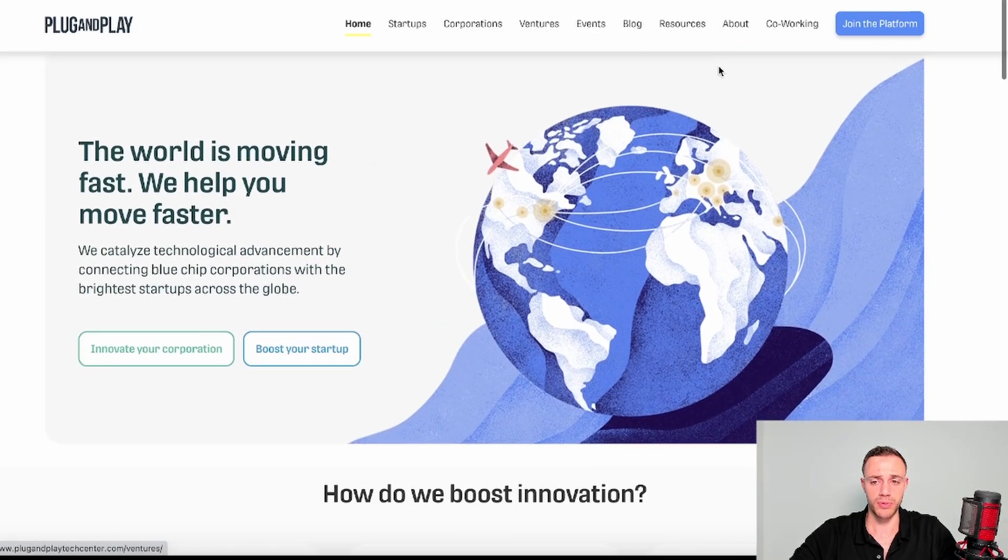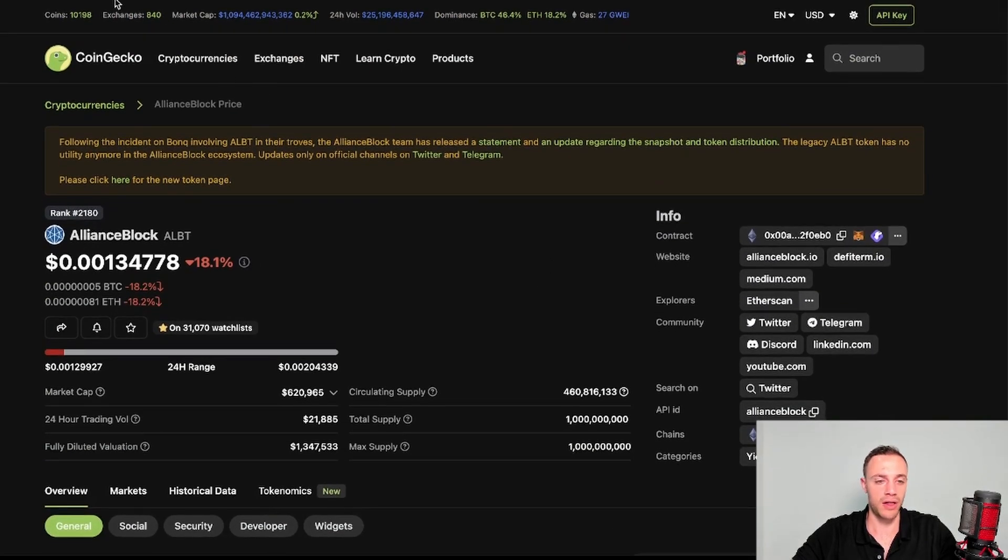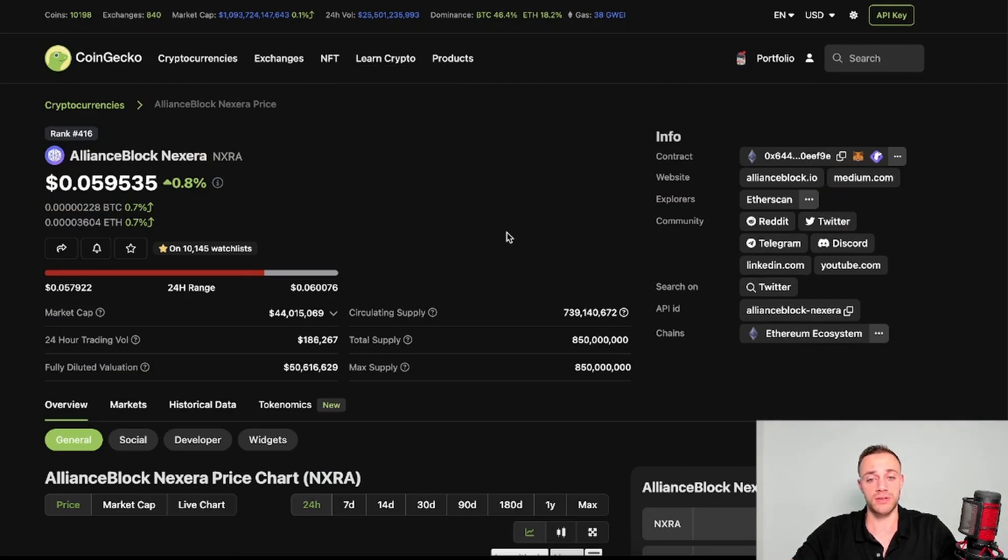There are more partnerships but those are the main ones. This video is for educational purposes only, so I encourage you to do your own research. To recap: the cons are the token exploit and the modest 30x ATH from the previous bull run. The pros are very strong token use cases, real-world products, and some of the best partnerships in crypto for regulatory compliance. Overall, I'm very bullish on the NXRA token.